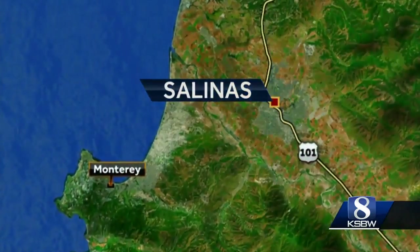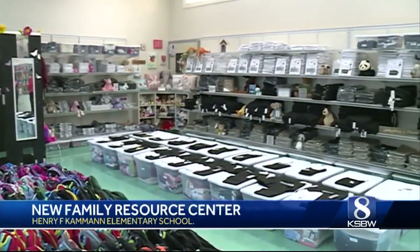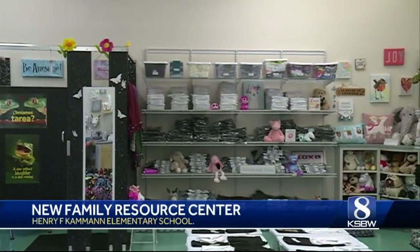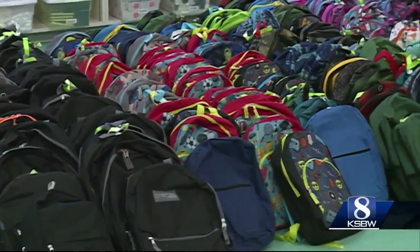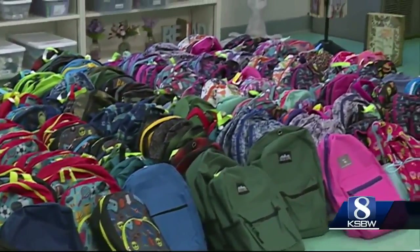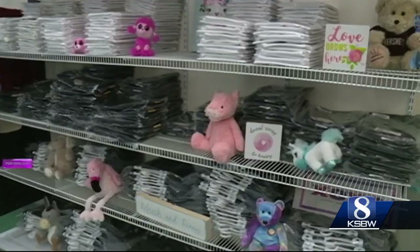In Salinas, many students and their families were given tours of the new Family Resource Center at the Henry F. Cayman Elementary School today. The new center will provide school supplies, clothing, hygiene items, and bus passes to foster and homeless children, as well as their families.